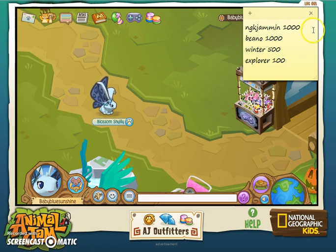So here are the codes: NGK Jammin' will give you 1000 gems, Beano will give you 1000 gems, Winter will give you 500 gems, and Explorer will give you 1000 gems.